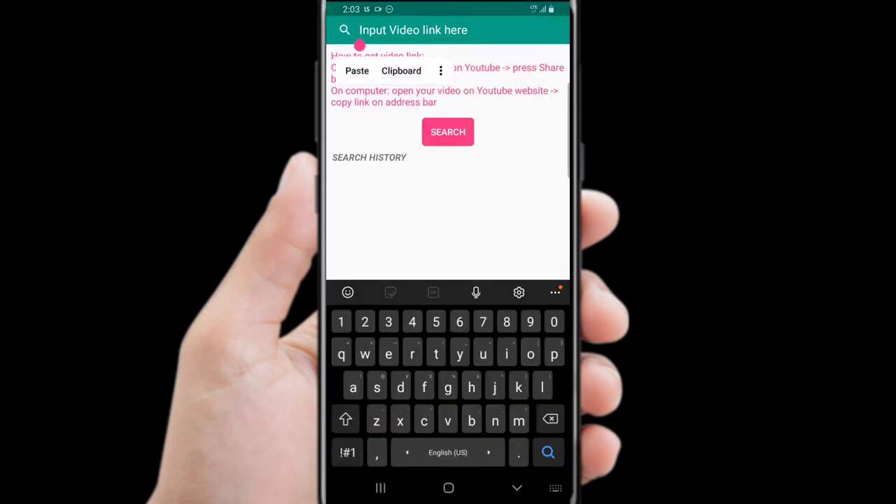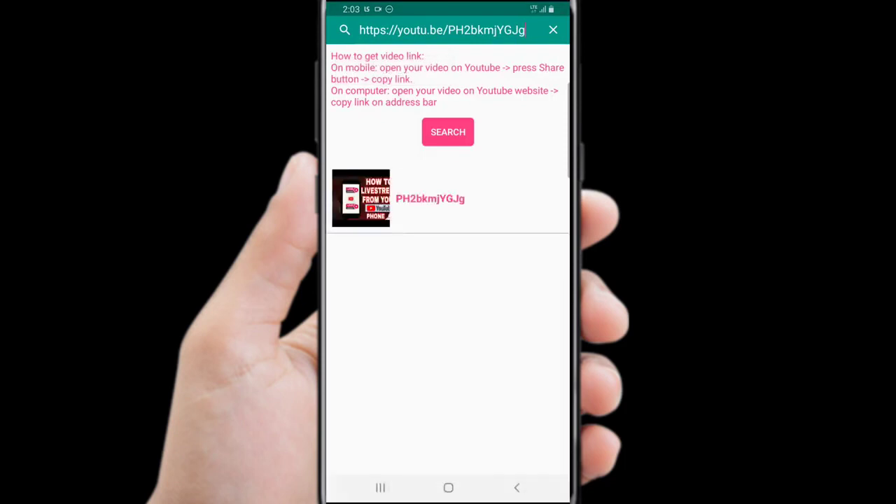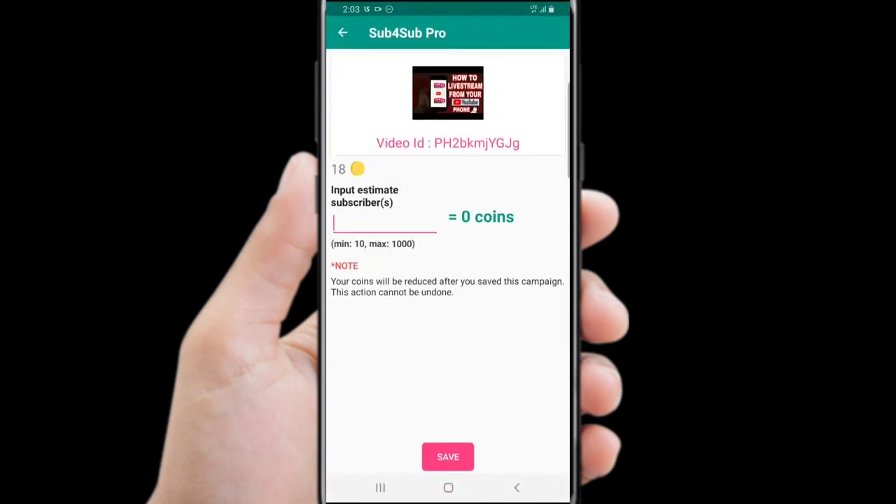Paste your video link below to start your campaign. You need to have at least 150 coins to create a campaign.